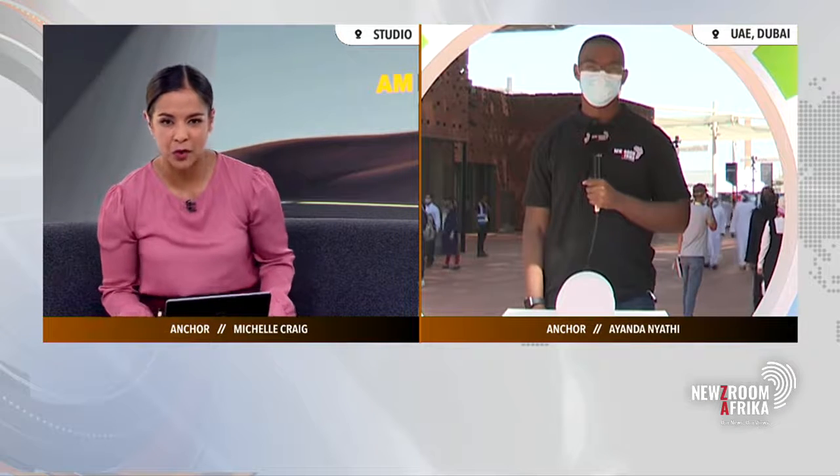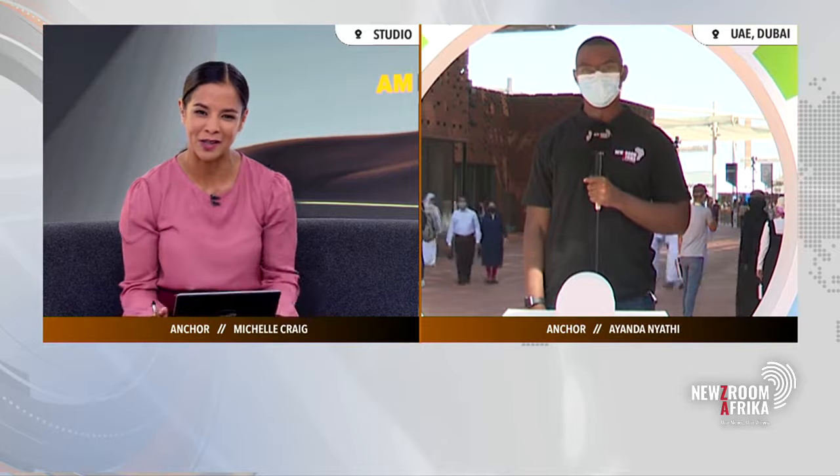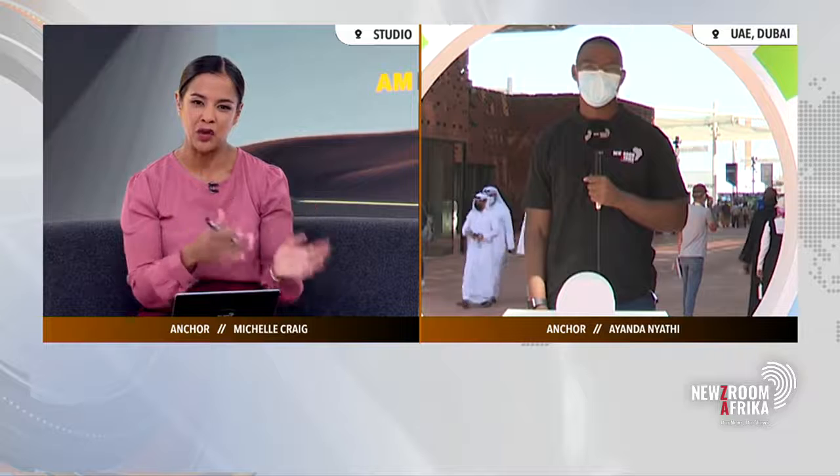Newsroom Africa's Ayanda Nyati is live for us there at Expo 2020 Dubai, and it is so great to see you. It feels like I haven't seen you in a really long time since we last spoke here on the show, Ayanda. Before we get to the issues discussed at the UN Pavilion, perhaps just give us a sense of what you've been up to over the past couple of days.